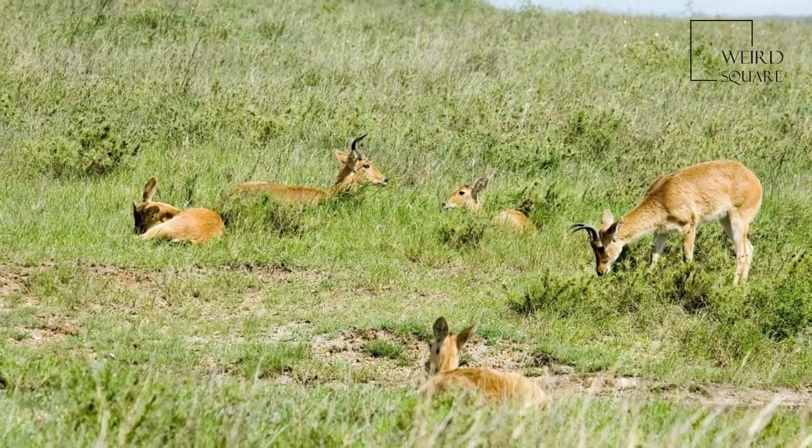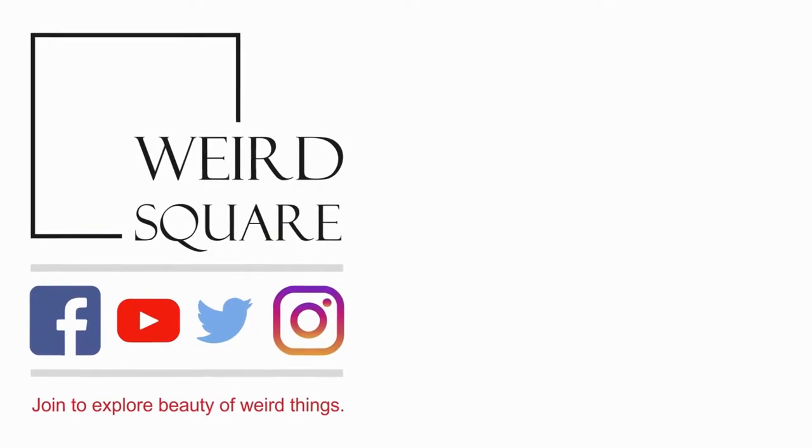Large aggregations are observed during the dry season, when hundreds of boharied buck assemble near a river.